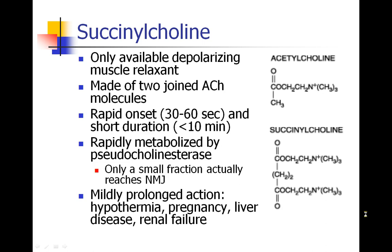Succinylcholine is the only available depolarizing muscle relaxant in current practice. In England and parts of Europe it's called suxamethonium, and it's the same drug. If you look at acetylcholine and succinylcholine, you can see the similarity — succinylcholine is basically two acetylcholine molecules joined together. It works very rapidly in less than a minute and only lasts about 10 minutes or less in a normal person, and it's rapidly metabolized by pseudocholinesterase, which is a plasma cholinesterase.